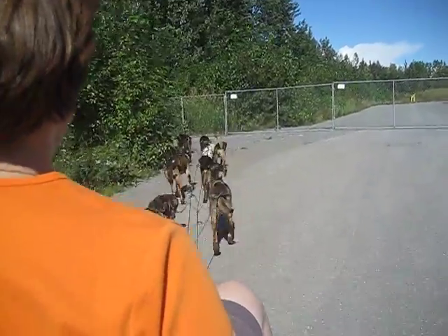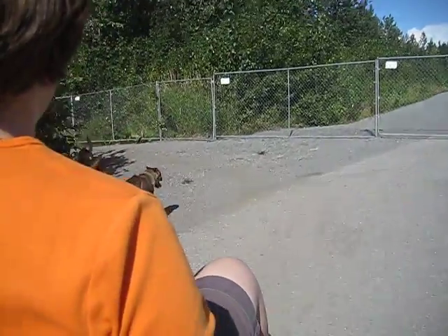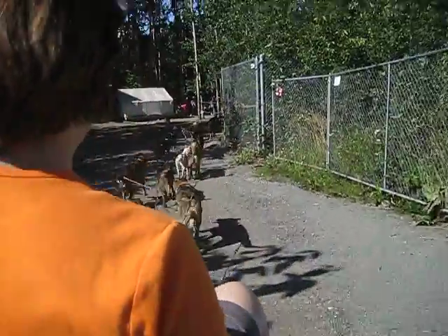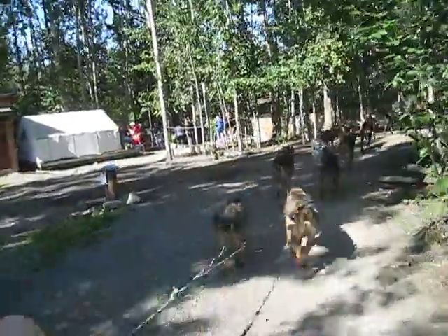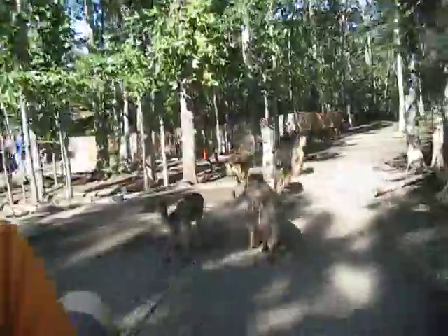They can't necessarily understand what I'm saying, but they understand how I say it. All these guys have booties on their back feet. We want to make sure it's very protective — we just want to go, because they're kicking off from the back.